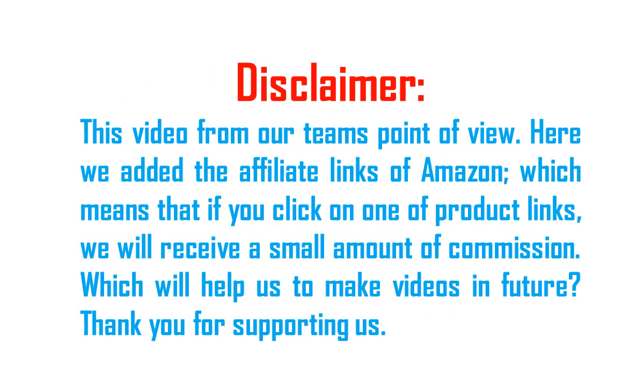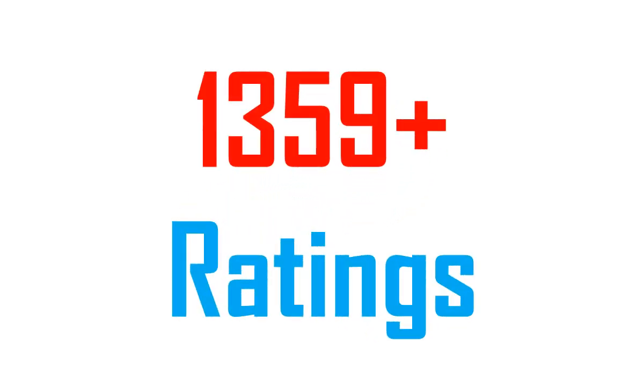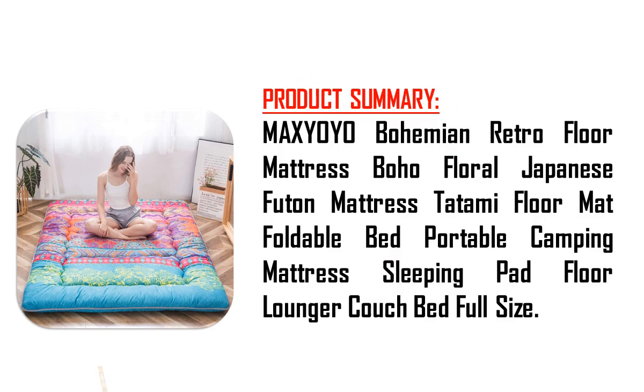Hi viewers, I am James, welcome to our best channel Bed Ton. You will find on this channel: bed, steel bed frame, wooden bed frame, adjustable bed, remote control bed, toddler bed, baby bed, bunk bed, air bed, mattress, mattress topper, air mattress, etc., for a better sleep experience.